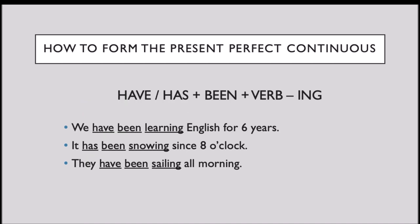Now, we are going to see how to form the present perfect continuous. Use the auxiliary verb TO HAVE, the past participle of the verb TO BE, which is BEEN, the base form of the verb, and ING. For example: We have been learning English for 6 years. It has been snowing since 8 o'clock. They have been sailing all morning.